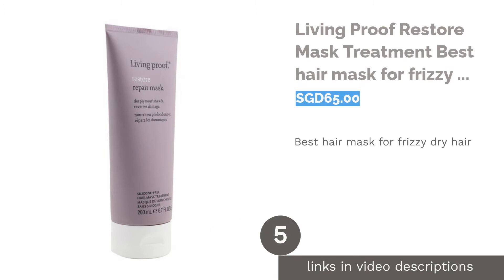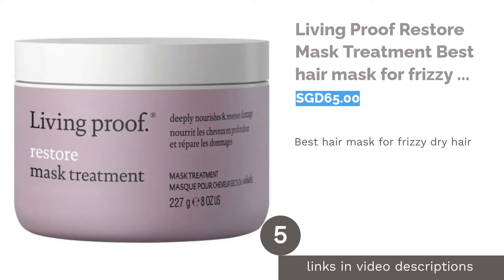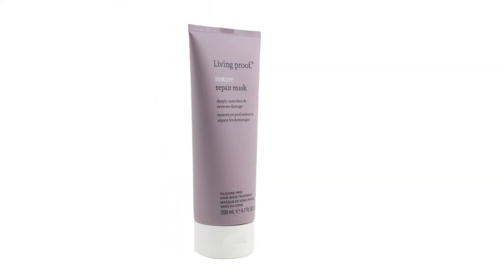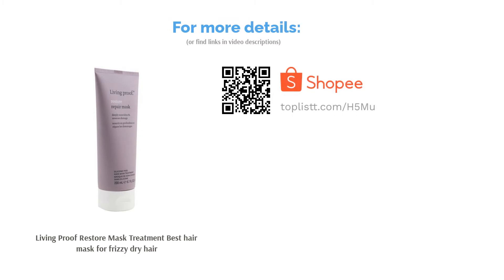The next product in our list is Living Proof Restore Mask Treatment, best hair mask for frizzy dry hair. Take a closer look in the mirror — the little bits of hair sticking out are screaming for hydration. Do that with this formula which helps in balancing the moisture level of your hair while reviving damaged hair cuticle to ensure you a healthy, radiant look. It works great for color and chemical-treated hair too.